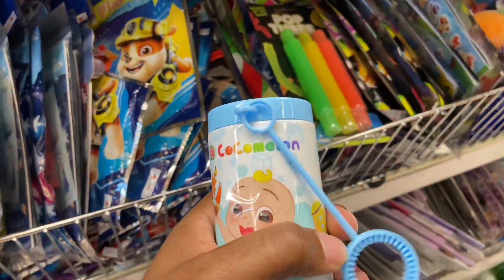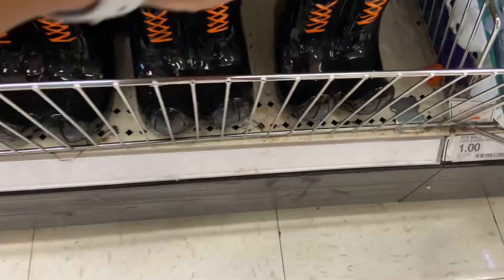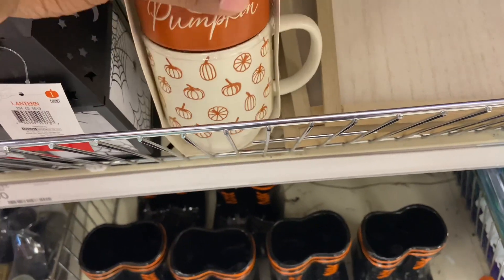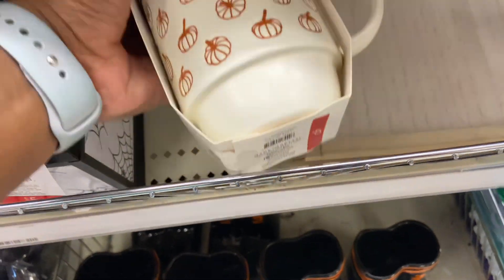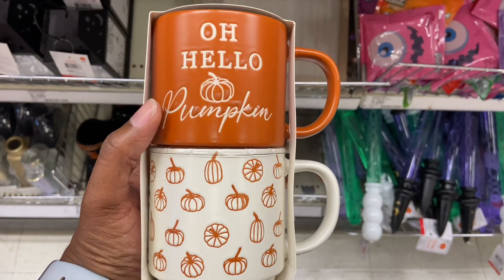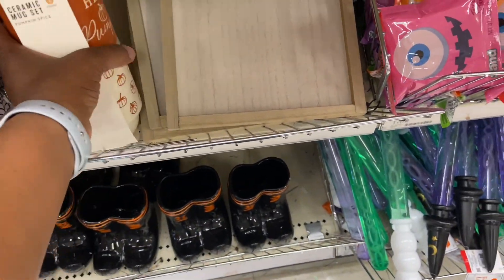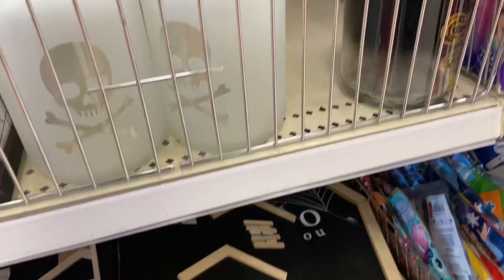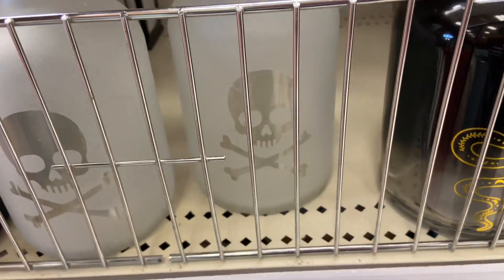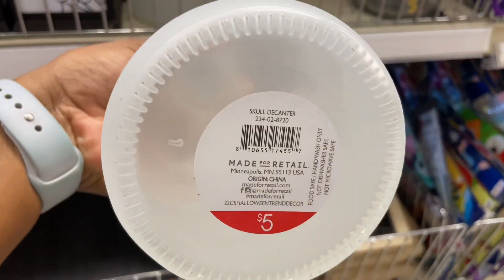Cocomelon — these are cute. The vases, they're $5. These are cute — the two-pack mugs, $5, with a little pumpkin. Oh, they're really cute. And these are new — the potion bottles, for $5.